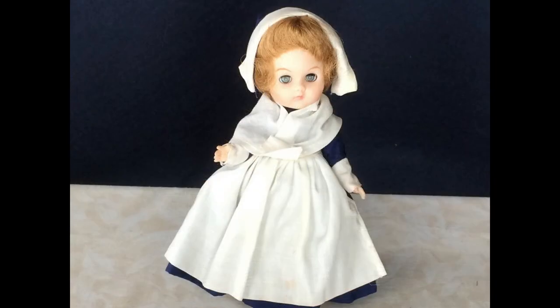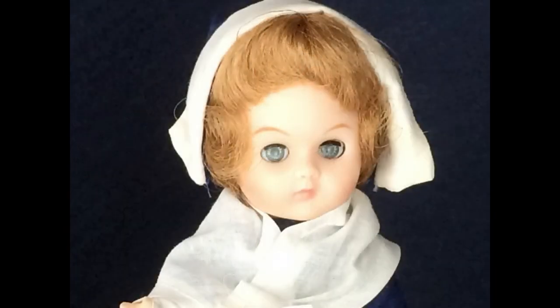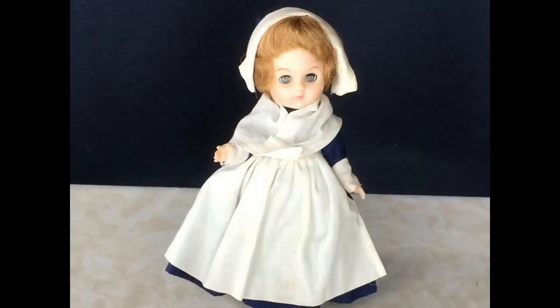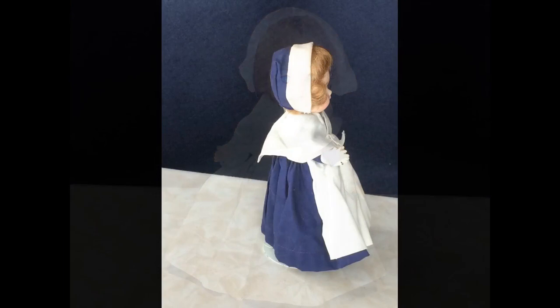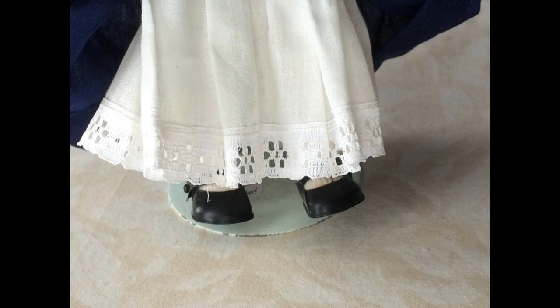Here's a Ginny Pilgrim doll from the 1960s. She was made toward the end of the original Vogue era, before the company was sold and production was moved overseas. She's all vinyl with rooted dark blonde hair and sleep eyes. She's dressed in a very simple basic pilgrim style. Her dress is dark blue cotton with a white cotton shawl and apron. Her petticoat underneath has synthetic eyelet trim, and she's also got nylon panties, cotton knit tights, and black vinyl shoes.